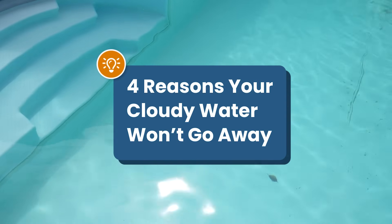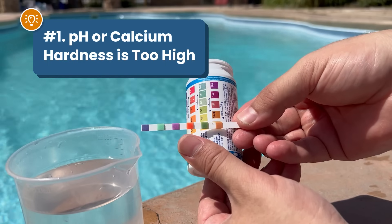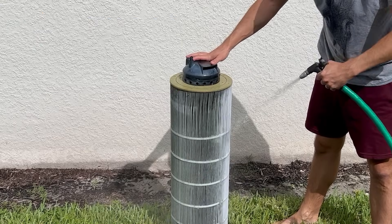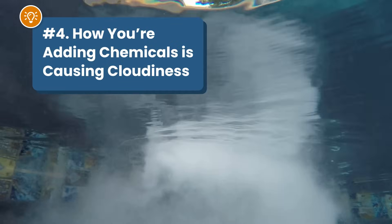Not sure why your pool water is still cloudy? Can't seem to keep it clear? There are a few reasons that your water is cloudy and it won't go away. Number one is that your pH or your calcium hardness is too high. Number two is that your filter needs cleaning or it's got poor water flow. Number three is that you don't have the right balance of chlorine and CYA. And number four, the way you're adding chemicals to your water is actually causing the cloudiness. So there's a lot of factors that can cloud things up, but luckily there's a straightforward fix to each of these problems.